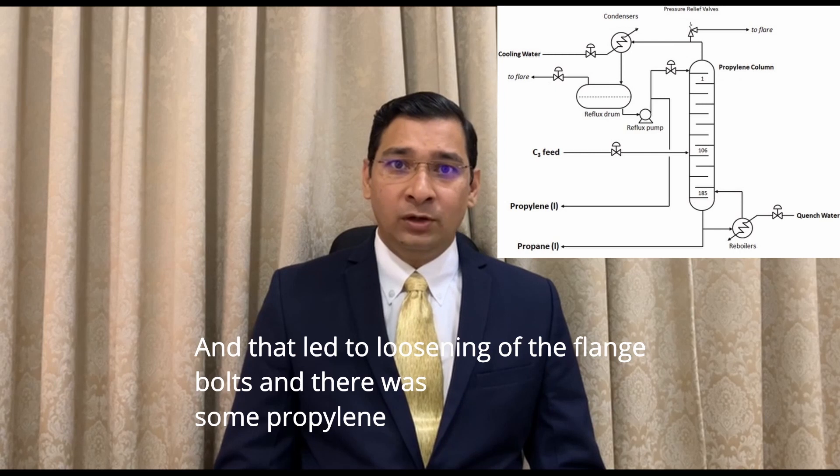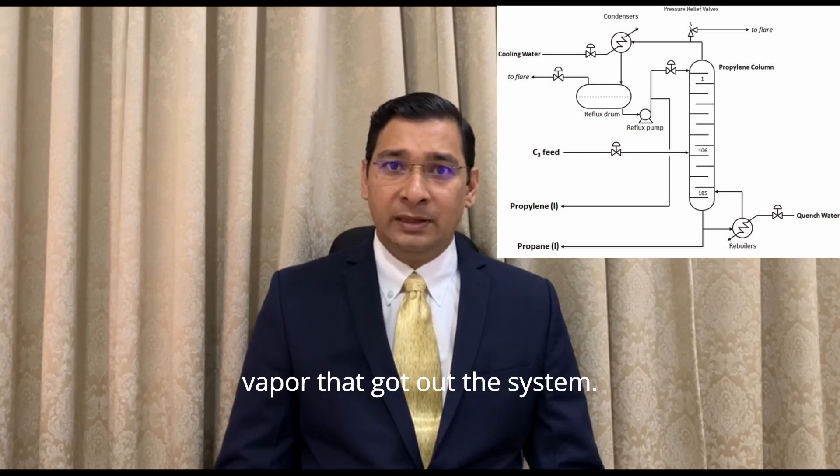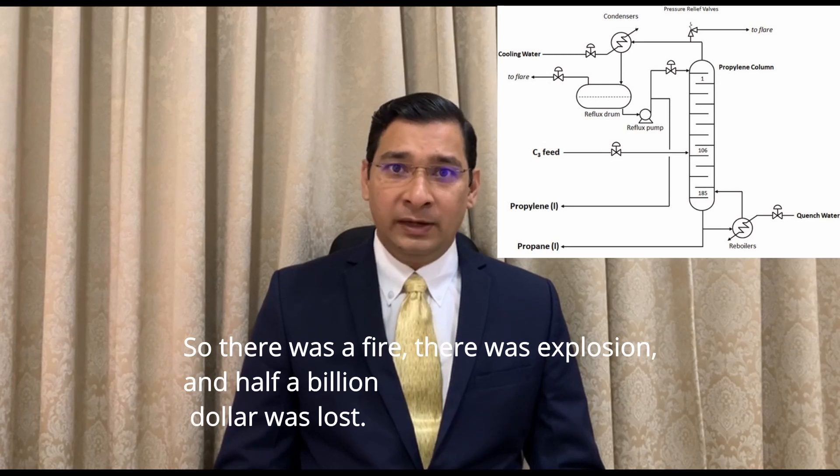The chattering led to loosening of the flange bolts, and there was some propylene vapor that got out of the system. There was a fire, there was an explosion, and half a billion dollars was lost.